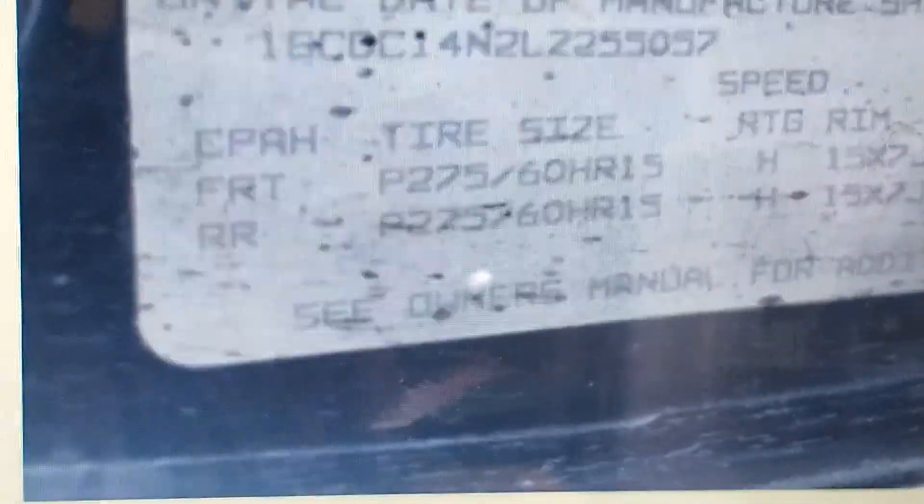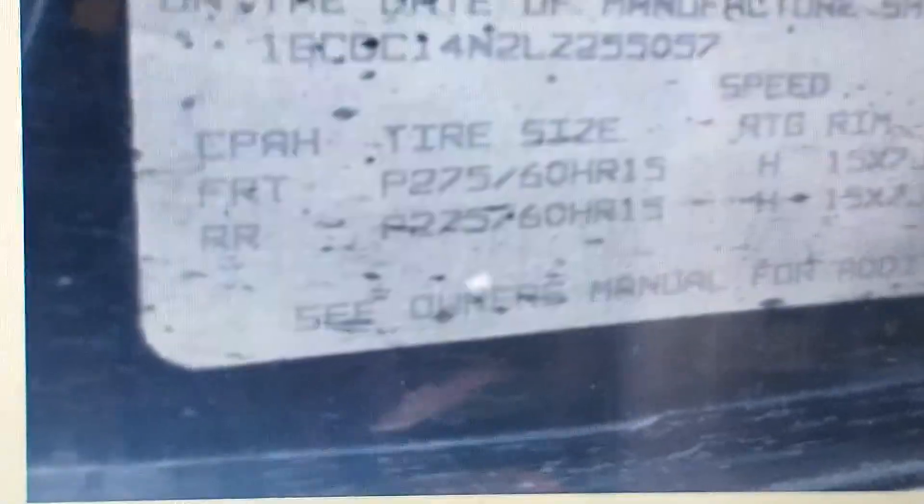It's got 275/50 R15s on it — stock 15-inch tires. Weird, but that's cool. Okay, well, there you go. Comment, like, and subscribe and have a wonderful day, wonderful life, and all that good stuff.